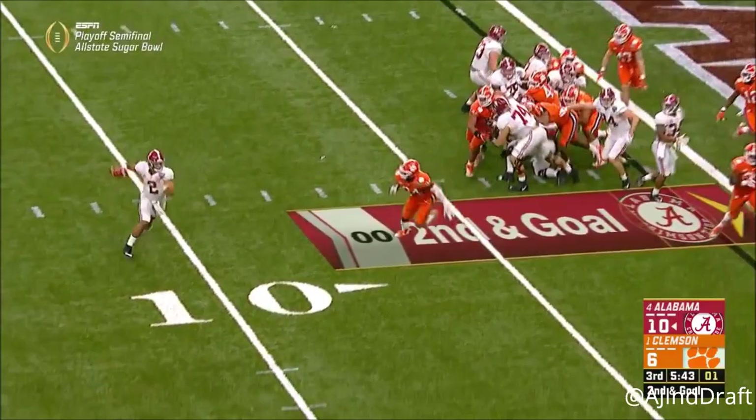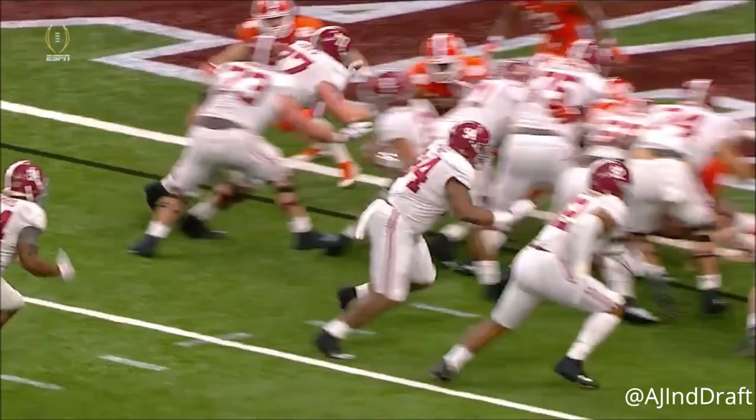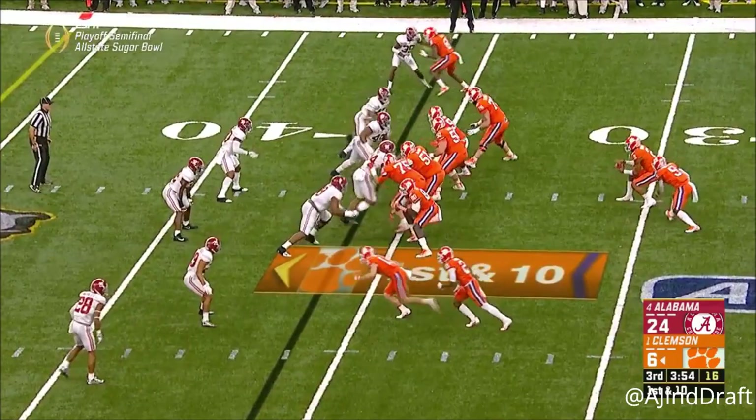Are they going to pass to him? Oh my! Beautiful call and timing — they got a first down on a third down conversion situation.